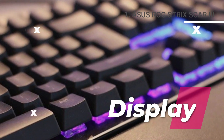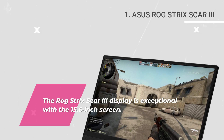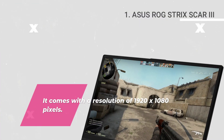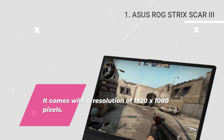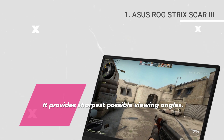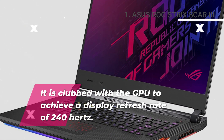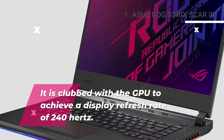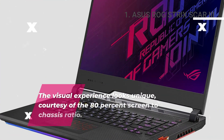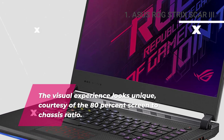Display. The ROG Strix Scar 3 display is exceptional with a 15.6-inch screen and a resolution of 1920 by 1080 pixels. It provides the sharpest possible viewing angles and is clubbed with the GPU to achieve a display refresh rate of 240 Hz. The visual experience looks unique, courtesy of the 80% screen-to-chassis ratio.